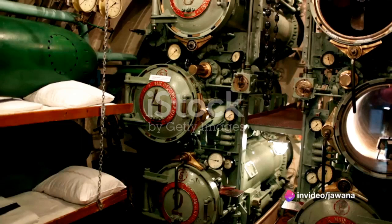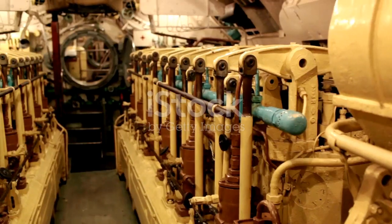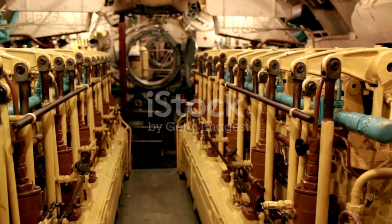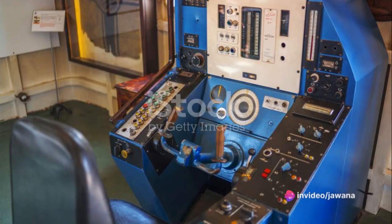Thirdly, we have the ballast tanks. These are special compartments that fill with water to make the submarine sink, or empty to make it rise. Achieving this delicate balance involves a complex system of valves and pumps.